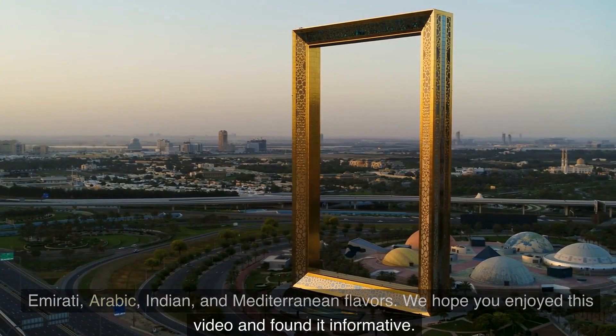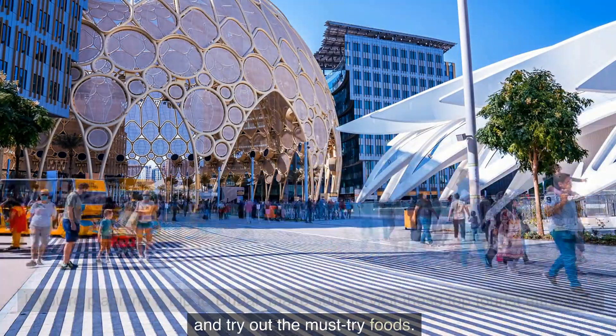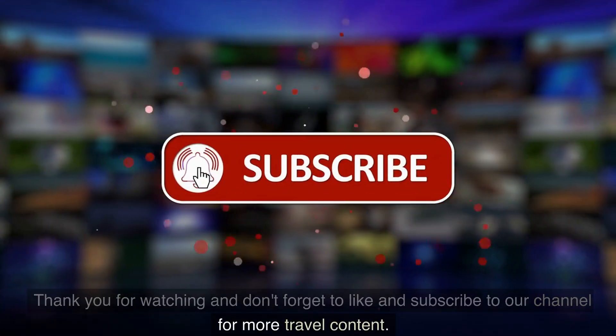We hope you enjoyed this video and found it informative. If you're planning a trip to Dubai, make sure to visit these top tourist attractions and try out the must-try foods. Thank you for watching, and don't forget to like and subscribe to our channel for more travel content.